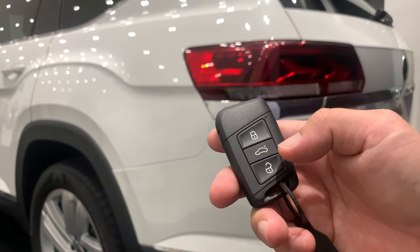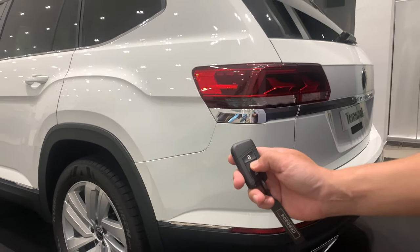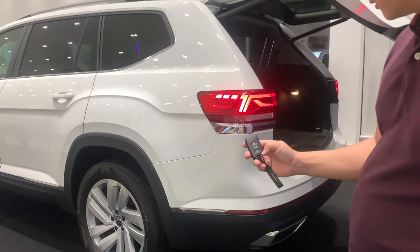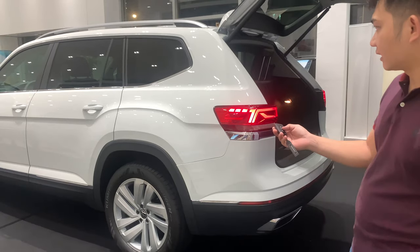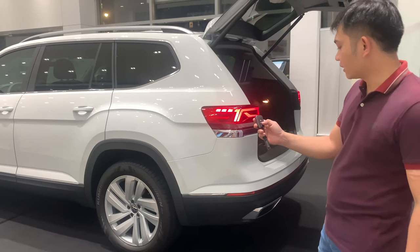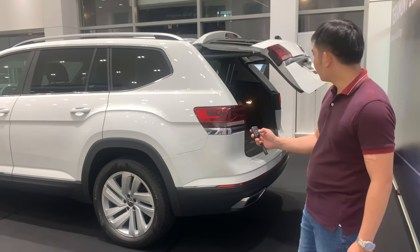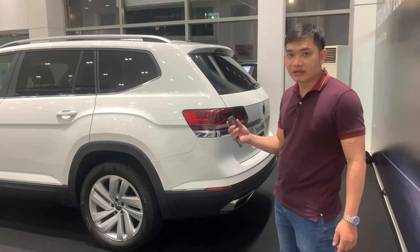Đặc điểm số 6, đóng và mở cốp xe bằng nút bấm trên chìa khóa. Chúng ta nhấn vào nút mở cốp và thực hiện đóng cốp. Chúng ta nhấn vào nút đóng cốp và cốp sẽ đóng lại. Đây là một tính năng rất là tiện dụng.